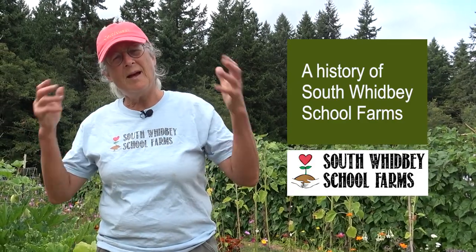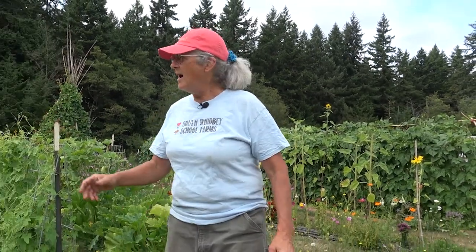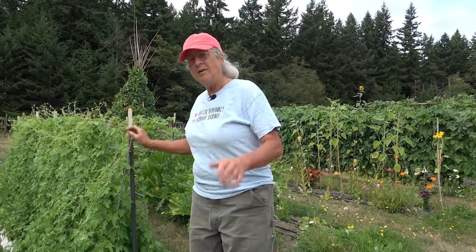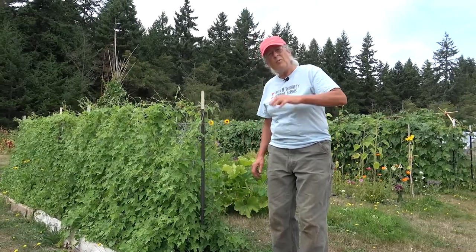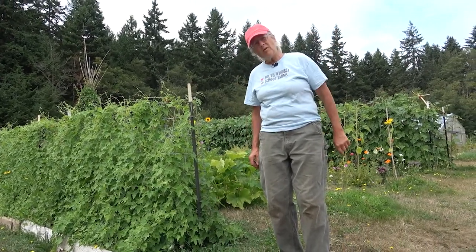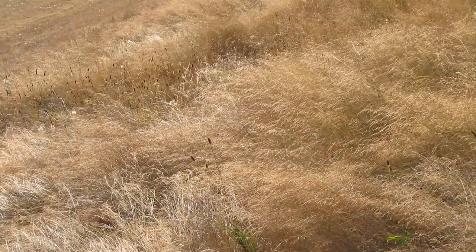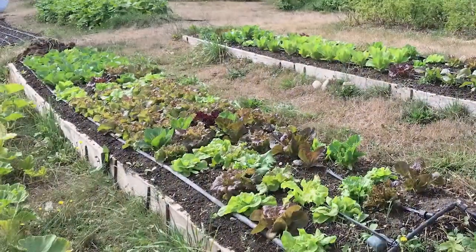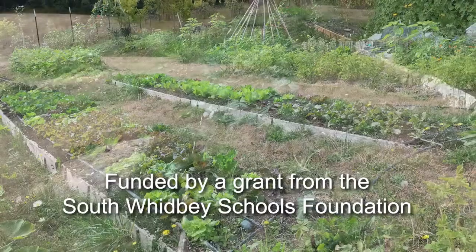Welcome to the school farm. I'm going to give you a little history of how we started and where we are now. Right here I am at the top of the terrace beds, and this is where in 2013 a group of high school students from the Bayview School who were relocated over here came. This was all grass and we put in terrace beds — that was the very beginning of the school farm here.